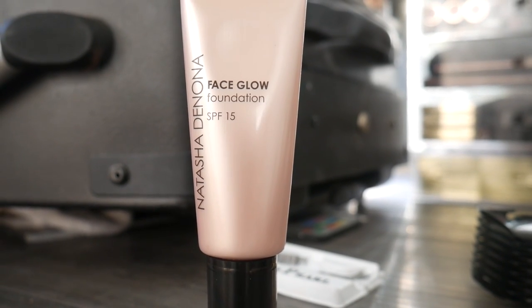This is by Natasha Denona — it's called the Face Glow Foundation SPF 15. I'm going to be using shade 40. I hope it's going to be quite a good match.